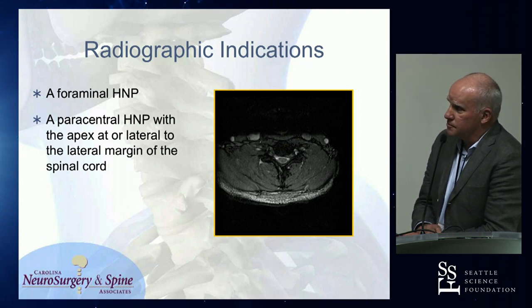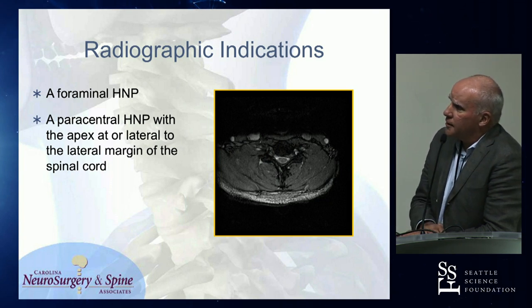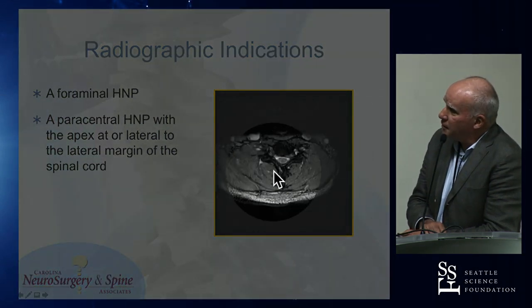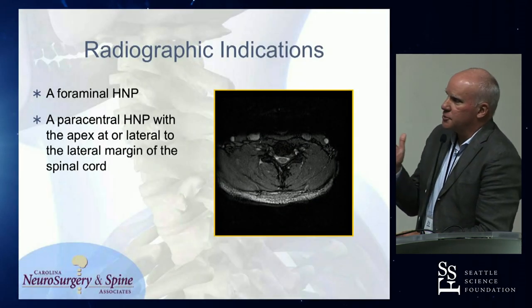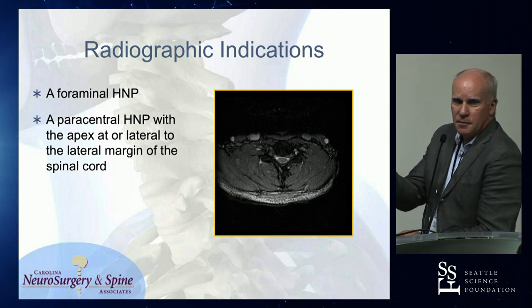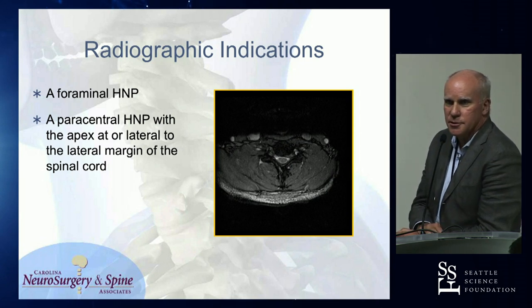Foraminal disc herniation is a great indication, as I showed in that first case. One of the rules of thumb that I utilize: if the apex of the rupture is at or lateral to the edge of the spinal cord — not the thecal sac — it's safe to get to from behind. If you see a comma mark to the spinal cord with the paramedian rupture, I think the risk of reaching under there is too great that you're going to displace the cord.